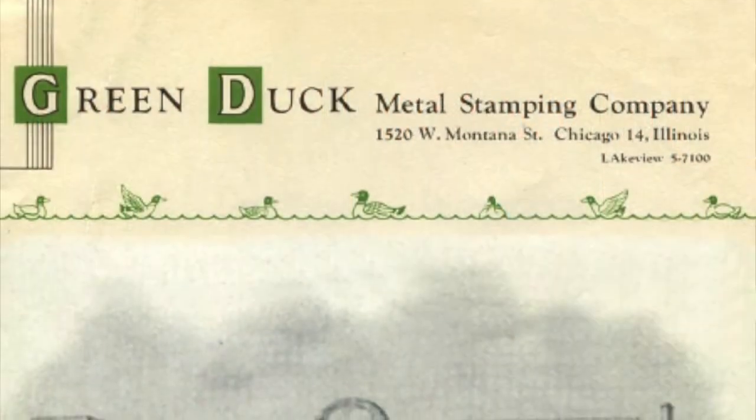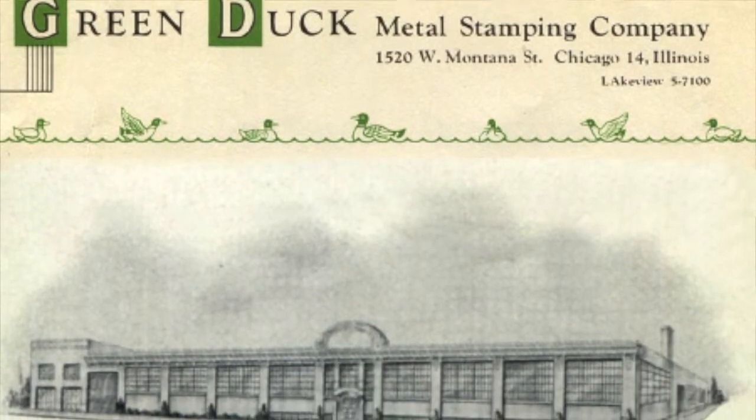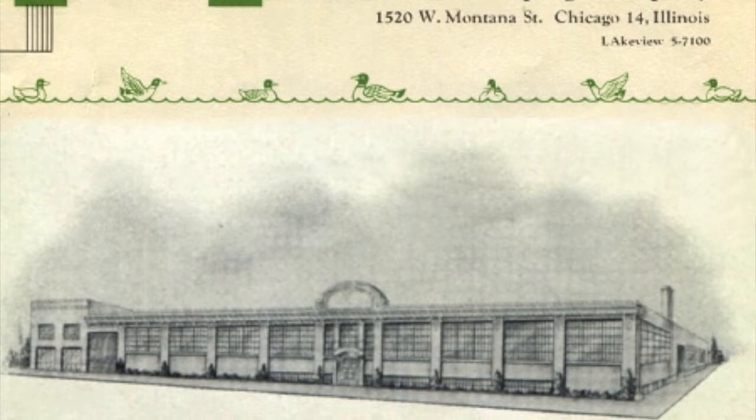I wondered — what is the Green Duck Company and what did they do? They were a manufacturing firm that started out in 1906. In 1996 they were bought out by a British firm, and then they closed their doors in about 2004.